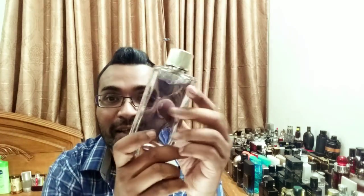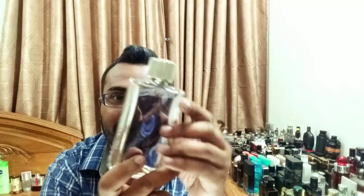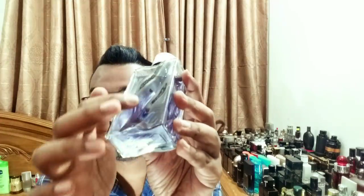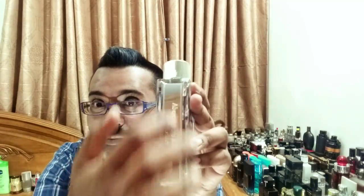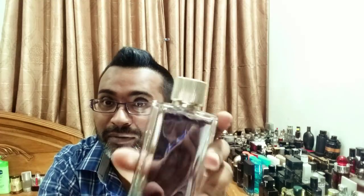Next is Abercrombie & Fitch First Instinct — I got it back because of the bottle. The ripple effect on the bottle looks like water on a lake. The juice color is lovely, and the metal plate at the side looks really awesome. The fragrance is also very lovely for summer — very fruity, tropical, ozonic kind of fragrance. Really fun. First Instinct by Abercrombie & Fitch.